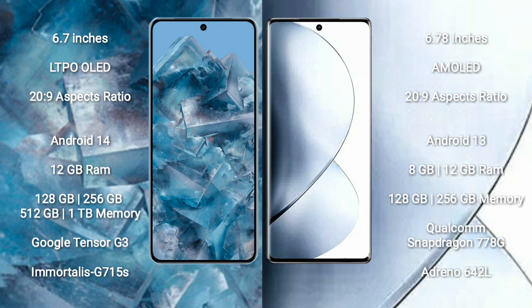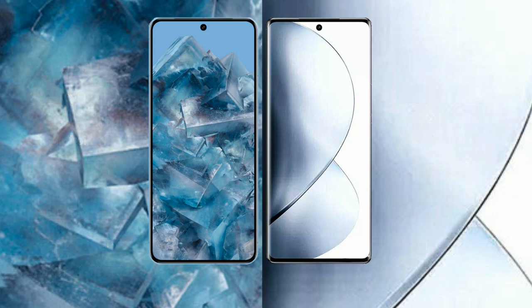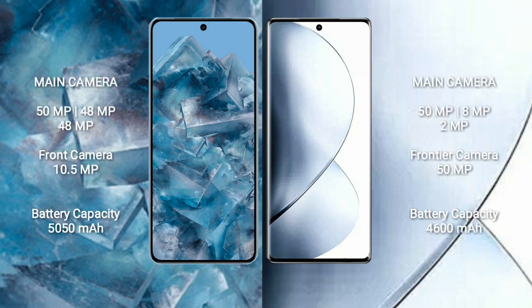Vivo V29 comes with 8GB or 12GB RAM and 128GB or 256GB internal storage. It is powered by the Qualcomm Snapdragon 778G processor with Adreno 642L GPU.